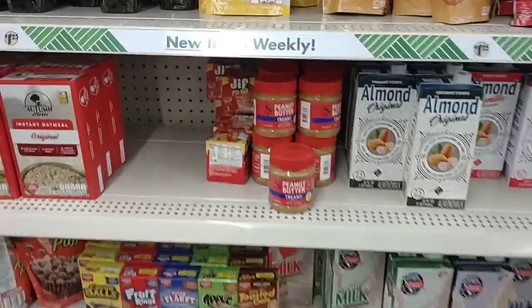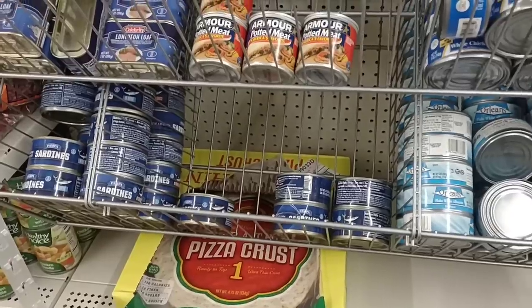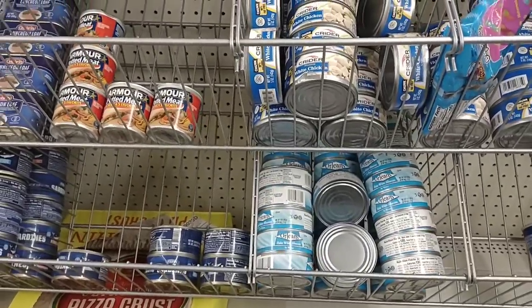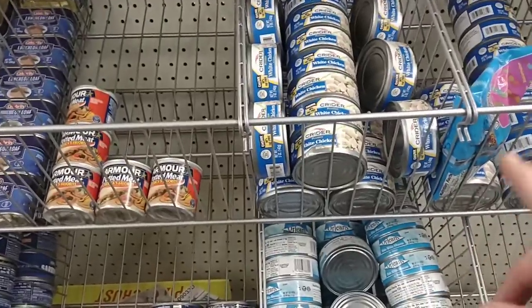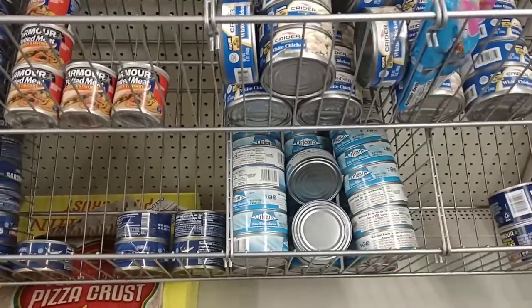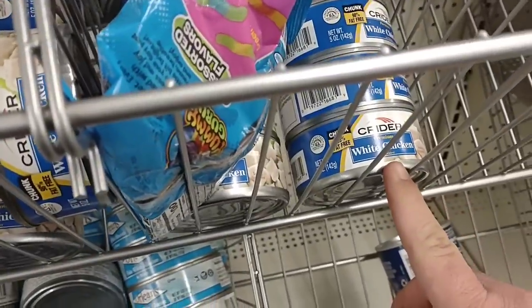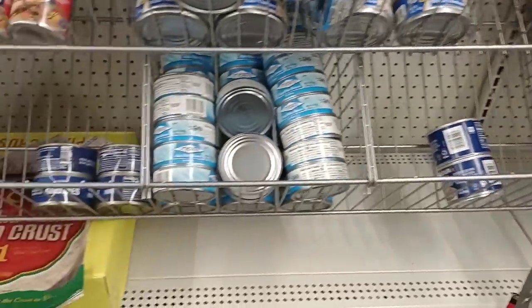I'm trying to hype myself up here and it's not easy. You do have cans of tuna here, but again they're $1.25 and I feel like we can find these cheaper. We saw they had the five packs at Kroger — they were $5. The Star Kiss — I've never tried these brands. They do have the premium white chicken here for $1.25, so that might not be too bad of a deal.